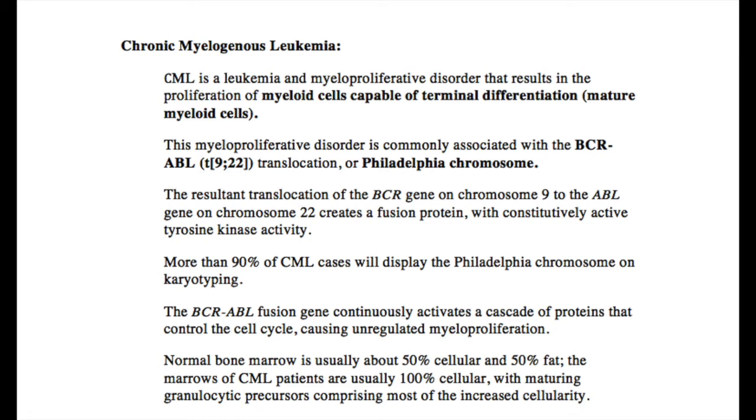This is called a Philadelphia chromosome, which synthesizes a constitutively active BCR-ABL tyrosine kinase. The activation of this kinase induces pro-growth and pro-survival pathways that stimulate the proliferation of granulocytic and megakaryocytic progenitors.